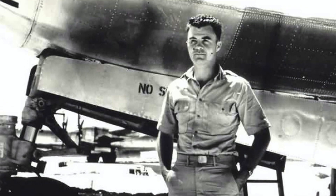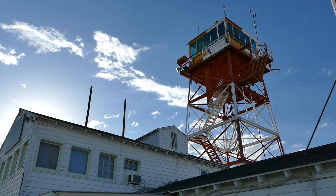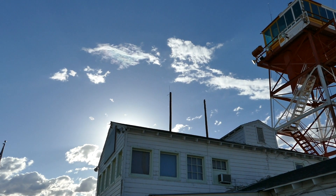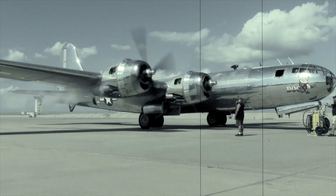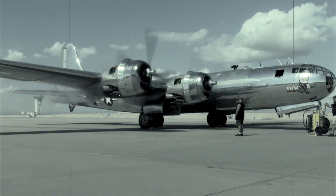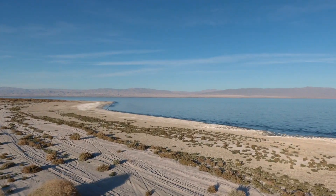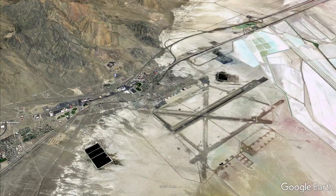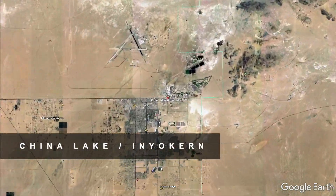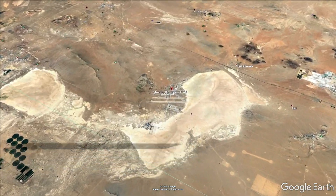Eight months before the Enola Gay dropped the real bomb on Hiroshima, Colonel Paul Tibbetts and his men were busy flying practice missions out of Wendover Air Base — a top secret base located on the Utah-Nevada border. According to Sid Burks, a friend of mine who spent a decade researching the military history of the Salton Sea, Tibbetts's B-29s dropped 48 of those bombs at the Salton Sea Test Base, 34 at Wendover's bombing and gunnery range, five bombs at China Lake, California, and two bombs at Murrock Field, now better known as Edwards Air Force Base.